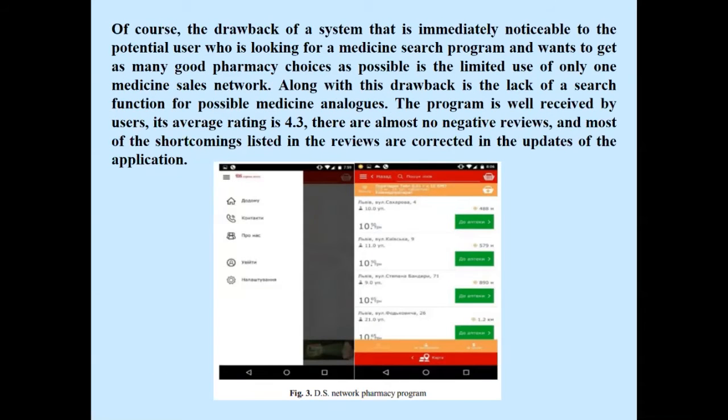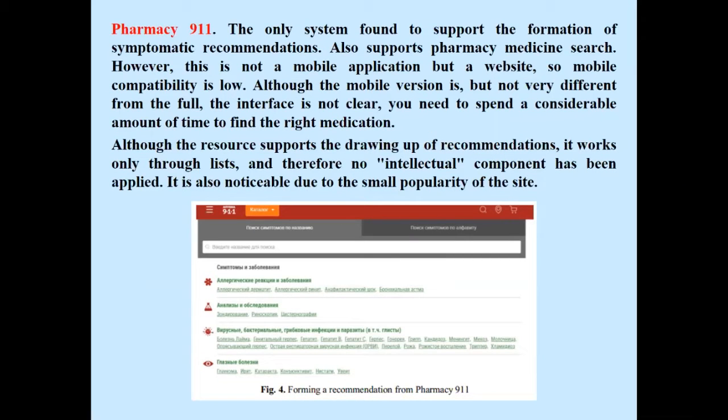DS Pharmacy Network: the main drawback is immediately noticeable — it is limited to only one medicine sales network, which restricts users looking for the widest pharmacy choices. Additionally, there is a lack of a search function for possible medicine analogues. Pharmacy 911 is the only system found that supports the formation of symptomatic recommendations and also supports pharmacy medicine search; however, this is a website rather than a mobile application, so mobile compatibility is low.